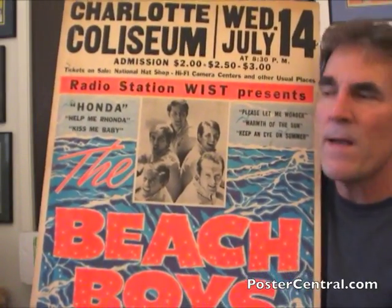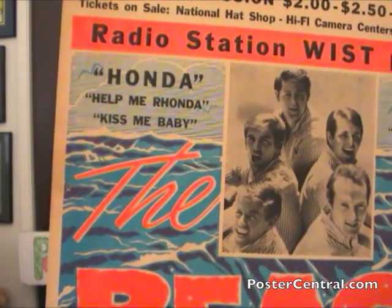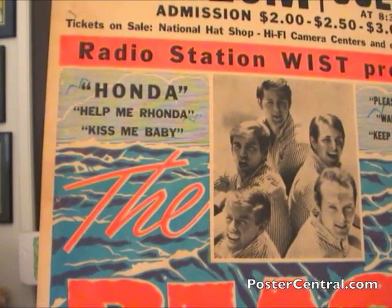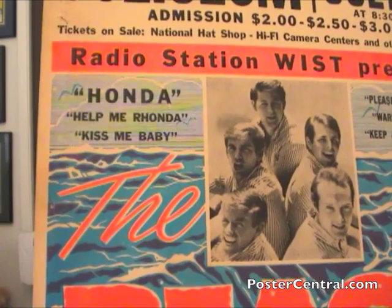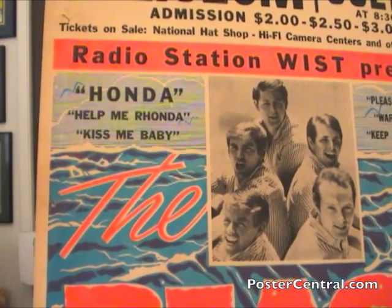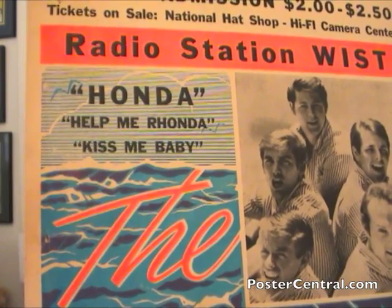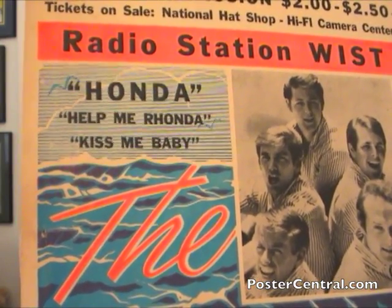Speaking of song titles on the poster we have here, let's look quickly at what we have song title-wise, which is sort of my favorite part of any poster. Honda — of course that was their hit Little Honda. Interestingly, they dropped the word 'little' and blew up the name. I wonder if there was an attempt to tie in the whole tour to local Honda dealers, like we saw so overtly on the Raleigh poster. It was a sort of a hit from the previous fall. Below that you have Help Me Rhonda, their current hit which had been a number one record — obviously fabulous. And then Kiss Me Baby below that was Help Me Rhonda's B-side.